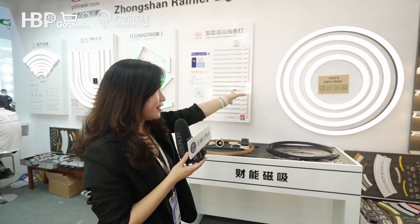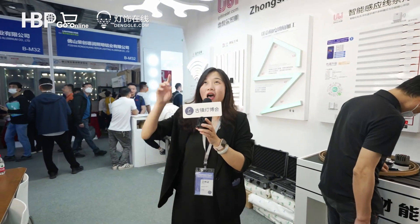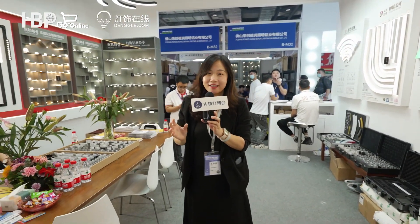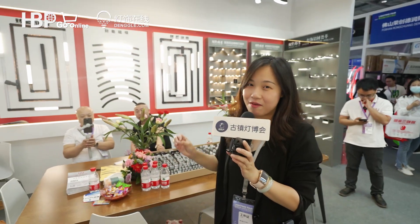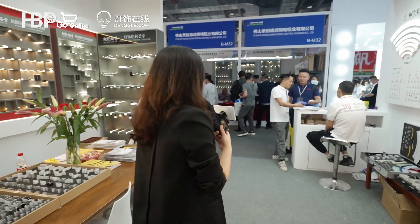Hi ladies and gentlemen, welcome to the Guggen lighting fair. We are in the booth of the Lanier lighting company. In this booth we can feel the combination of art and lighting — you can see the lines and the aluminum give a feeling of art. Above my hand we can see ceiling lights of different styles, and on my right hand side we can see the magnetic track lights combining different kinds of lights. Let's find a professional to introduce more details about their products.